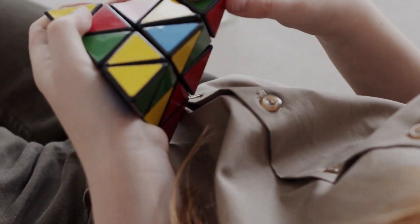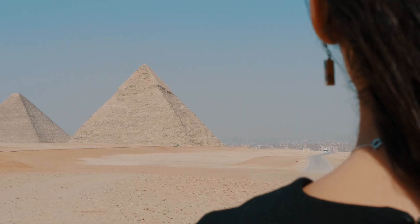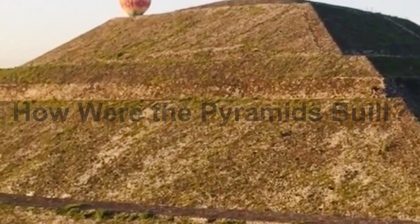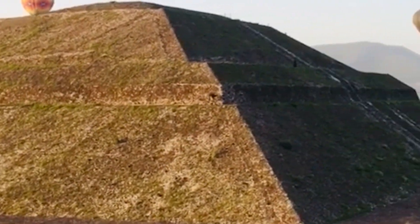One of history's most ancient and unsolved puzzles is the construction of the pyramids. How were the Egyptian pyramids built? Again and again, over the course of history, many scholars and scientists asked and wondered the same question of how the pyramids were built.